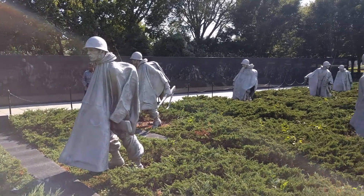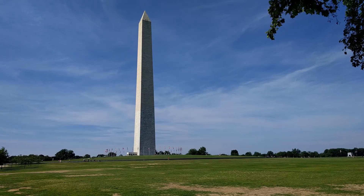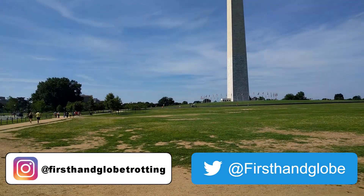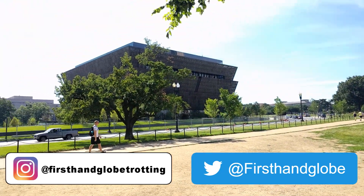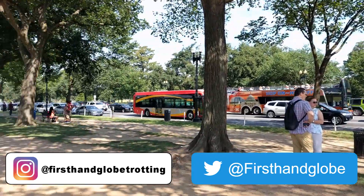If you liked the video, make sure to subscribe to my channel, like the video, and share it with your friends. On Twitter I'm firsthandglobe, on Instagram I'm firsthandglobetrotting, so make sure to follow me on there. And don't forget — it's an incredible world out there, so pick up your passport and do some firsthand globetrotting of your own.